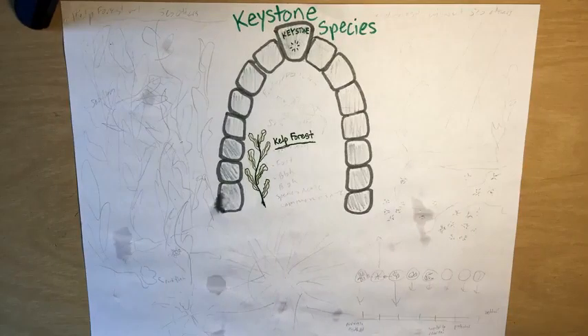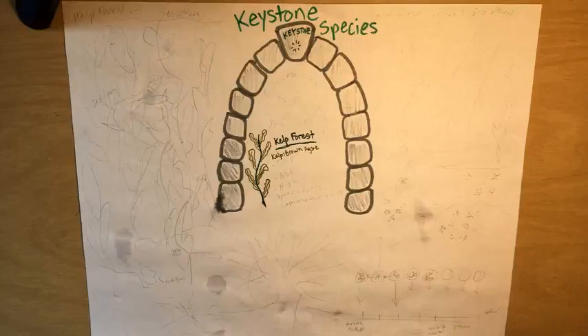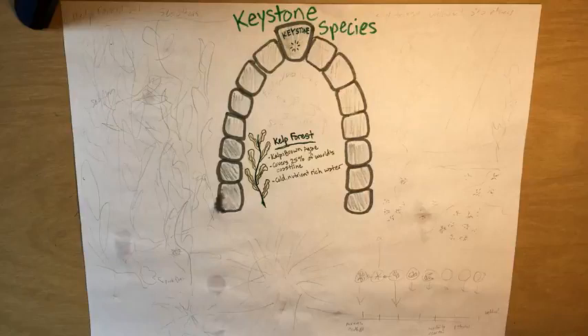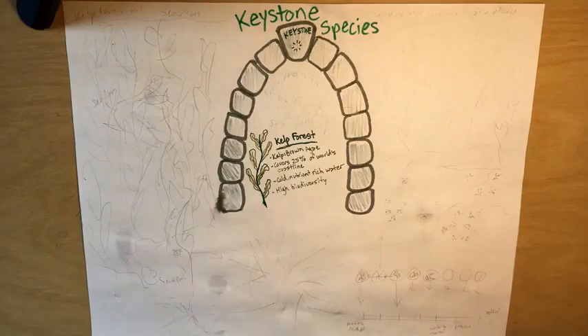Kelp forests are a really cool marine ecosystem. Kelp is actually not a plant, but belongs to a group of protists called brown algae. Some bamboo is famous for growing about a foot a day, but in ideal conditions, kelp can grow a foot and a half per day — in only four days, kelp could grow six feet. Kelp forests cover about 25% of the world's coastlines and thrive in cold, nutrient-rich coastal waters. Since there are so many different species that depend on this ecosystem, kelp forests have really high biodiversity.